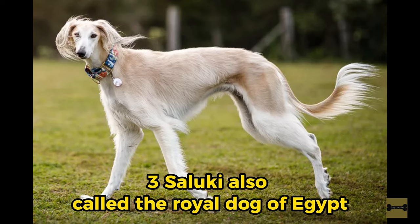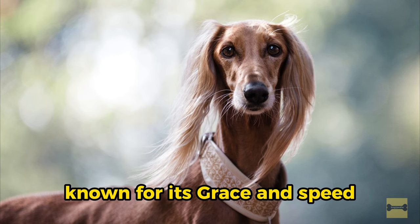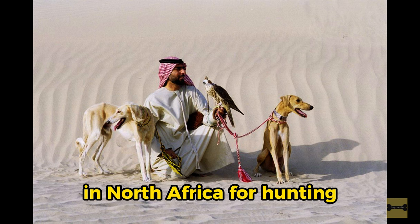3. Saluki, also called the Royal Dog of Egypt. The Saluki is an ancient breed known for its grace and speed. It was originally used by nomadic tribes in North Africa for hunting.